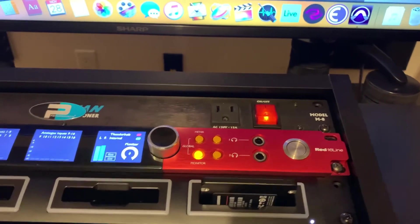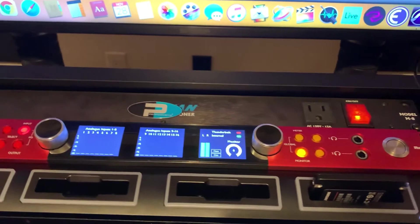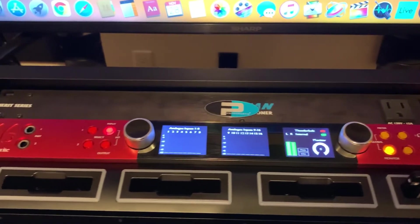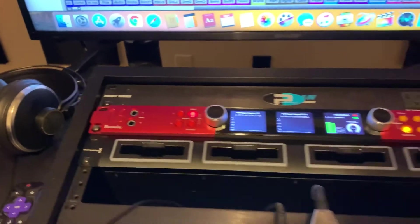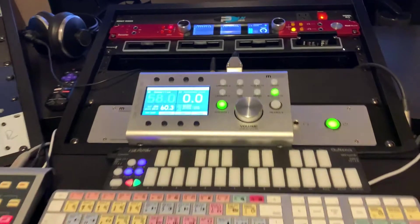I went with a Focusrite Red 16 Line for a couple of practical reasons. One, it had similar but expanded IO as the 002, so it would fit right in and allow me to grow a bit more. Two, it has three ways to connect to your computer, including Dante, which I could use with my current 2010 Mac Pro, as well as Thunderbolt 3, which I could use in the future when I finally upgrade my computer.